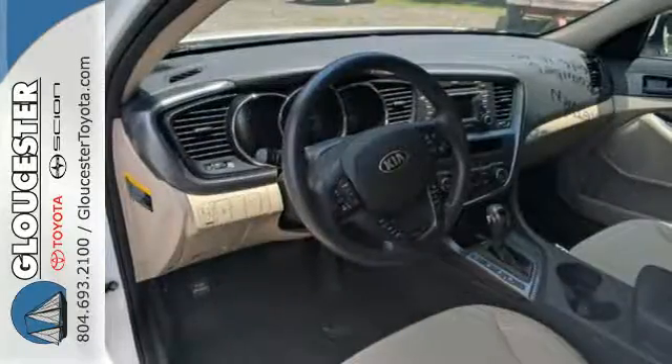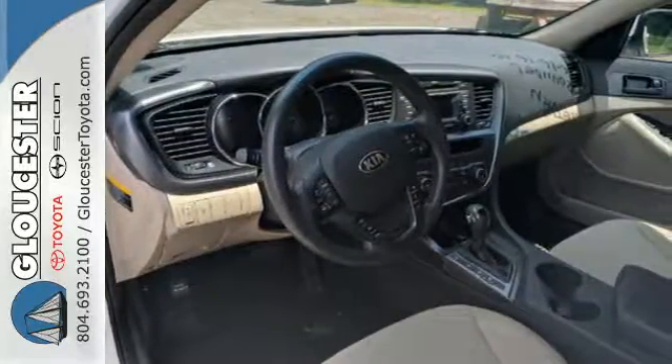You'll also enjoy the benefits of multiple airbags, brake assist, and stability and traction control.